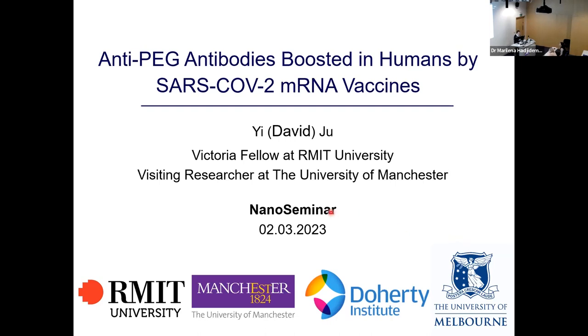Thanks, Marina, for the introduction. Today my talk is about our recent clinical study on anti-PEG antibody boost in humans following SARS-CoV-2 mRNA vaccines.